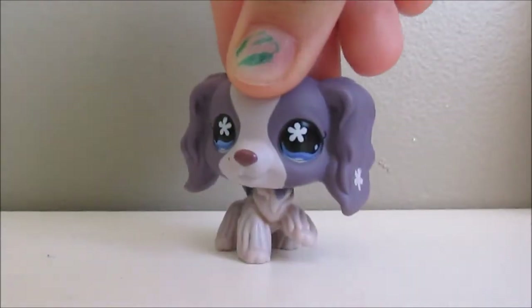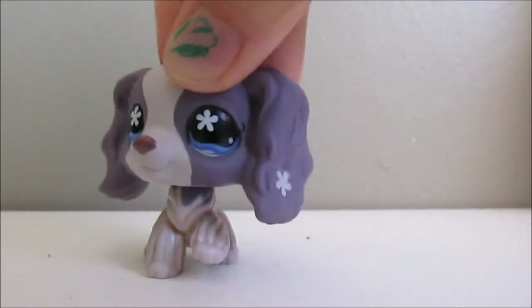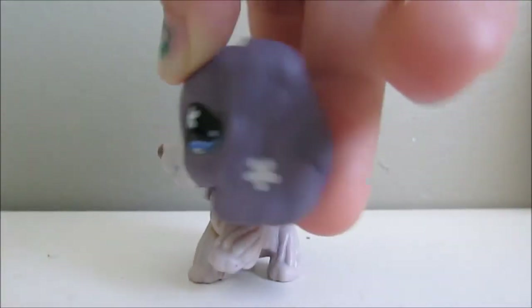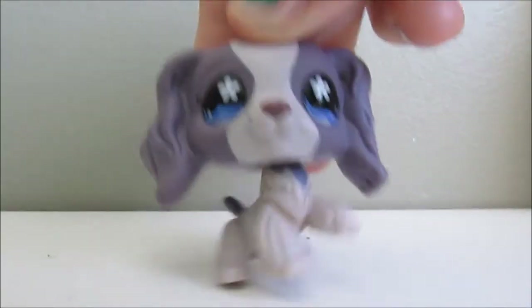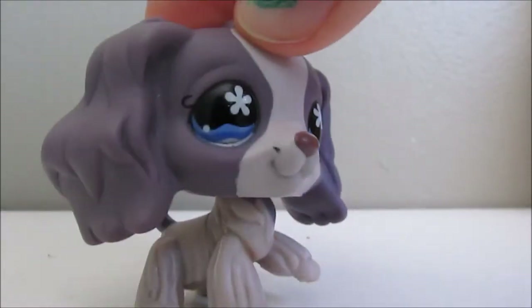The next Cocker Spaniel is this adorable one and she's just really pretty. I've been wanting this one too. I prefer the one with the normal circle in her eye, but she's really gorgeous. She has a blue magnet and she does have a little rust and a mark on her cheek, but she is absolutely gorgeous.